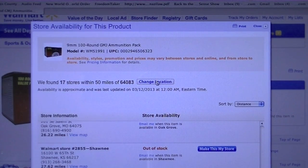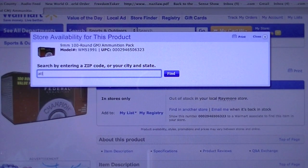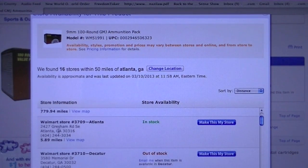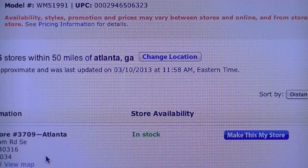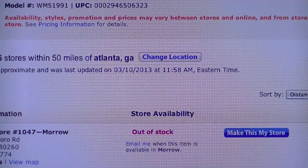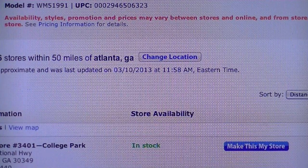Let's change location — let's say you live in Atlanta, Georgia. If we look here, the Walmart store number 3709 in Atlanta says that it's in stock. And if we go down a little further, the one on College Park also has it in stock.